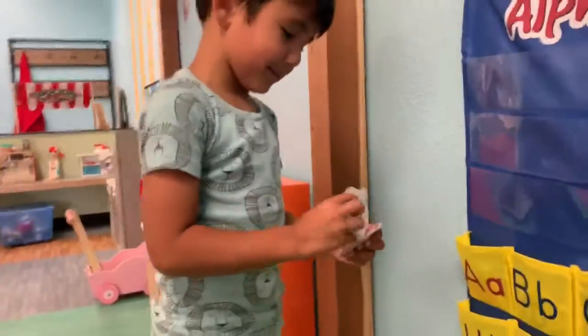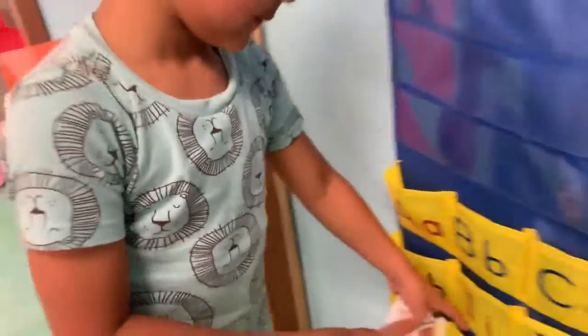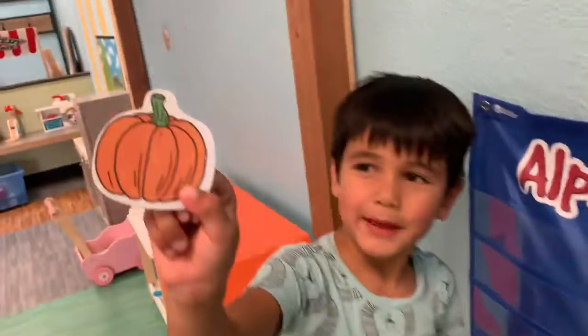It's quick — Q. And this starts with a P. Pumpkin. Good job.